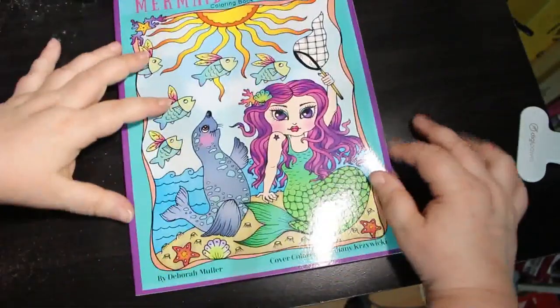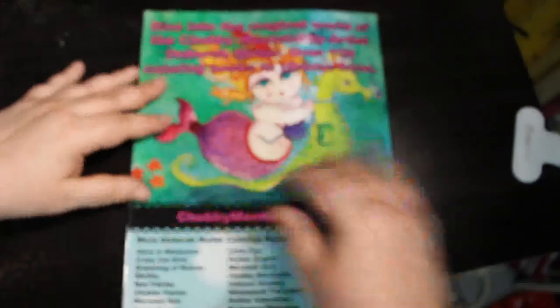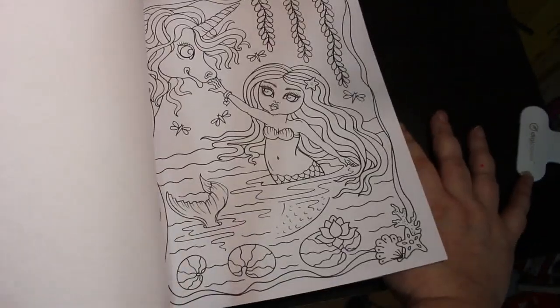I also got another Deborah Muller for my collection — Mermaid Whimsy. I do love a bit of Deborah Muller; these are really, really cute.